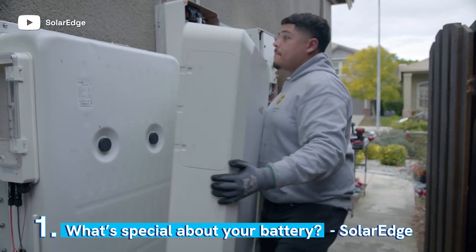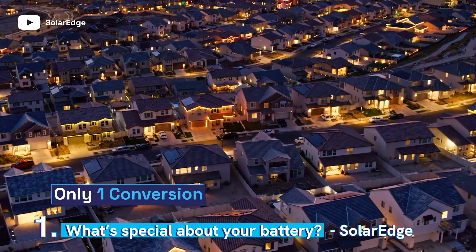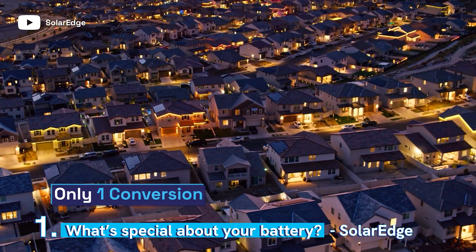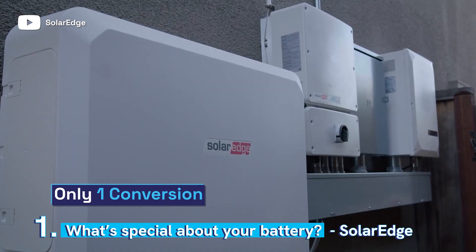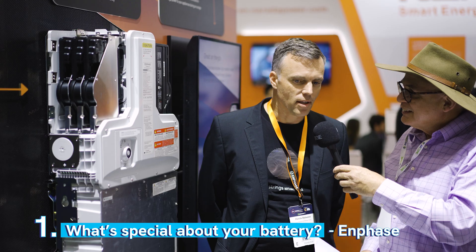With the SolarEdge home battery, it gets stored straight from the roof into the battery. You only have one conversion at night time when you're using it, and that means you're going to get anywhere from 6% to 10% more energy — 30 days more energy a year out of the system using the SolarEdge home battery.